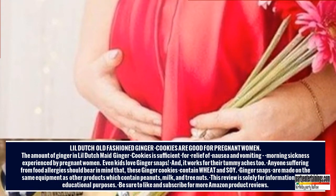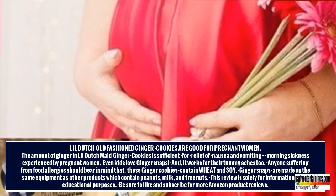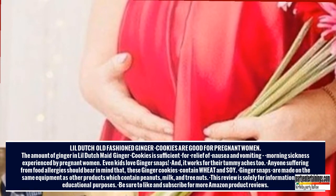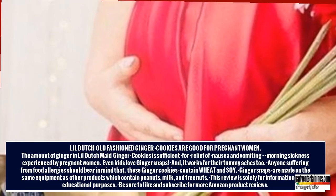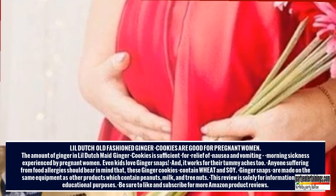Anyone suffering from food allergies should bear in mind that these Ginger Cookies contain wheat and soy. Ginger Snaps are made on the same equipment as other products which contain peanuts, milk, and tree nuts. This review is provided for informational and educational purposes. Be sure to like and subscribe for more Amazon product reviews.